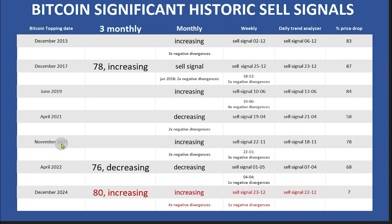Looking at November 2021: the monthly wave was increasing and signaled three negative differences. The weekly gave a sell signal on 22 November, and also on 22 November three negative differences were shown. The sell signal for the daily trend analyzer was given at 18 November. The price drop that followed was 78%.